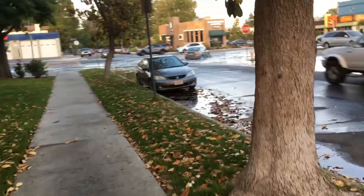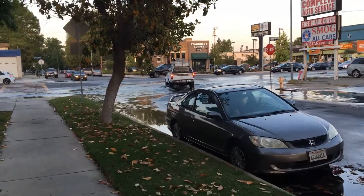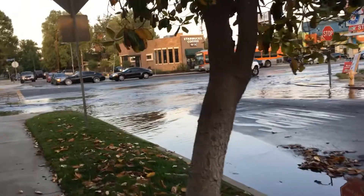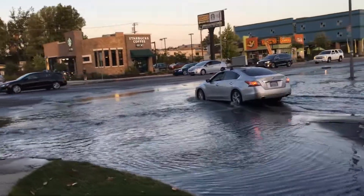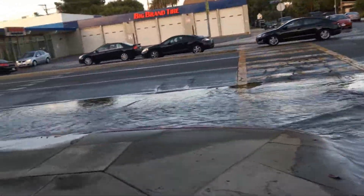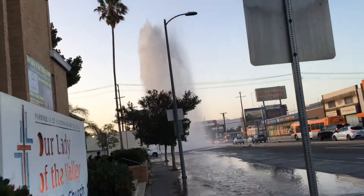And you can see how deep the water is here because of this — I think it's a broken fire hydrant. And there you can see it shooting into the air about 60 feet.